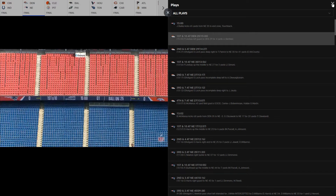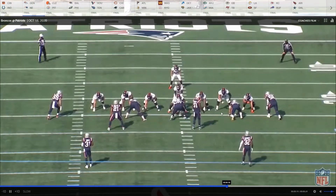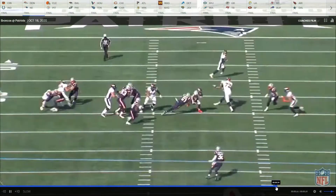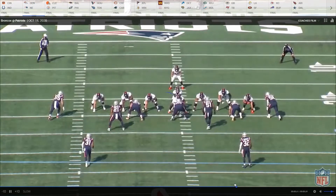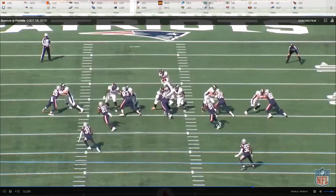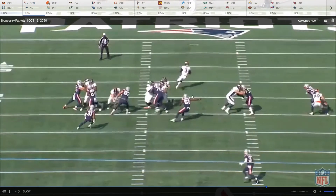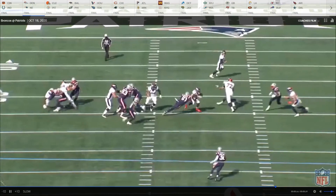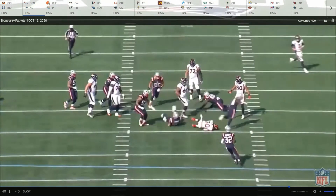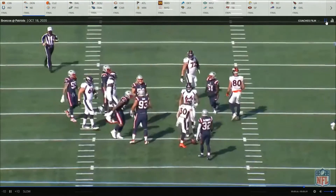First play is first quarter, 15 minutes. Here he is at left tackle. He does a really good job backside blocking here and doesn't lose ground. Notice how he steps, opens up, jacks his shoulder up and moves him out — doesn't lose a lot of ground — so he keeps his cutback lane and then blocks him back upfield to ensure Phillip Lindsey is going to have a good cutback lane. Good block overall.